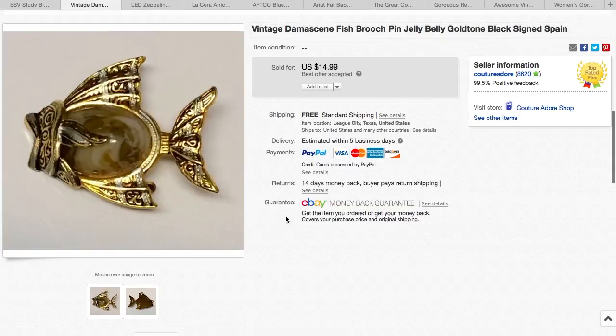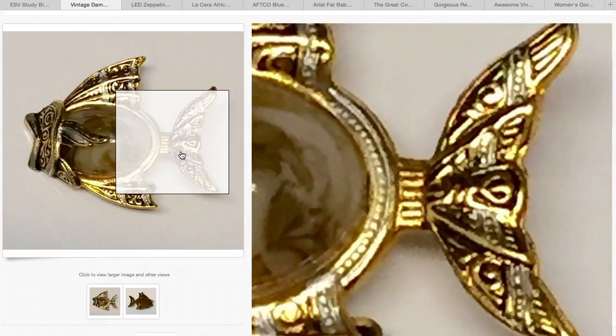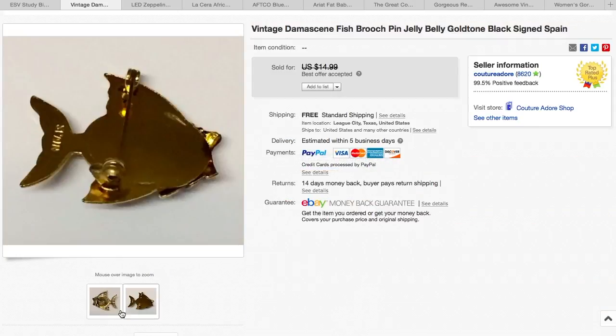Next item is this really pretty Damascene fish brooch, kind of like with a little Jelly Belly. I had it up for $14.99, and I received a best offer for $11.25. I think I paid a dollar or two for this one.